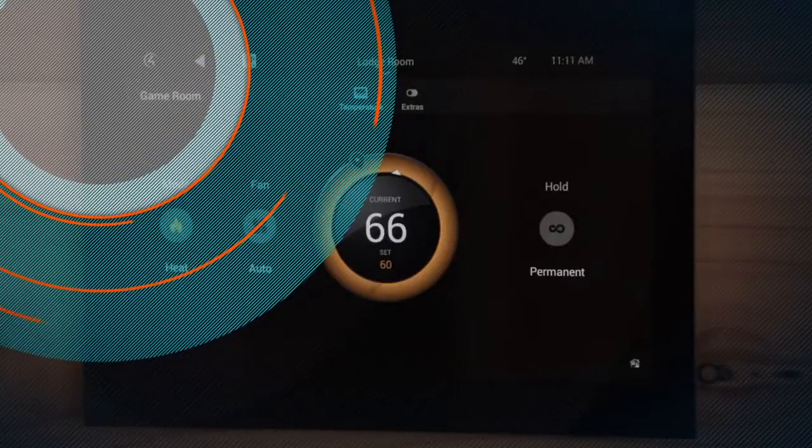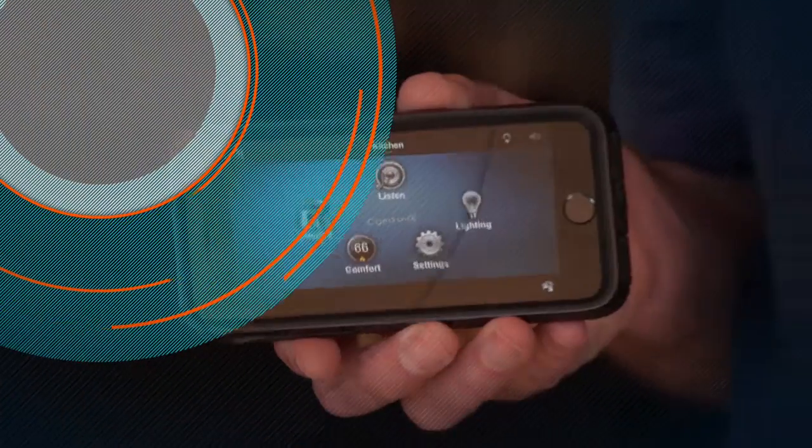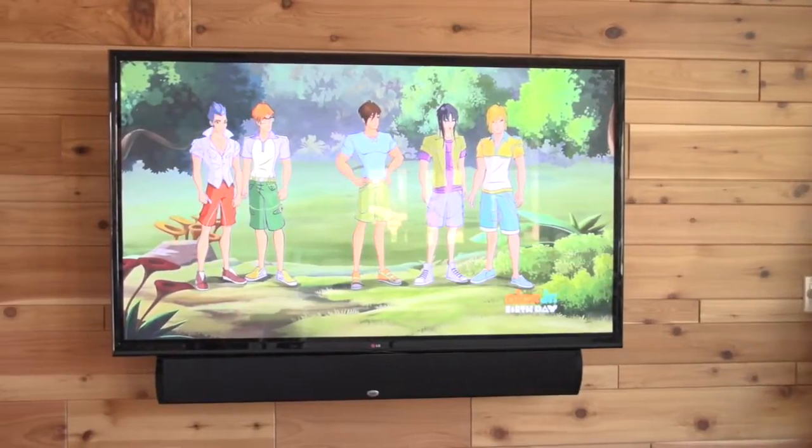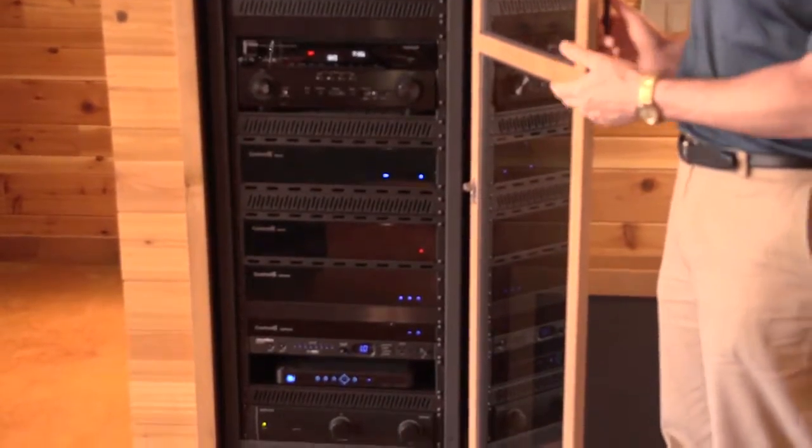It seems like there's an app for everything today, but how about an app for your entire home? Audio Video Environments explains the ways to enhance your home. To explain what we do, I use the umbrella of enhancing people's lives and especially their homes through electronics. We sell video products, televisions, Blu-ray players, speakers, audio amplifiers, projectors, and all the devices.